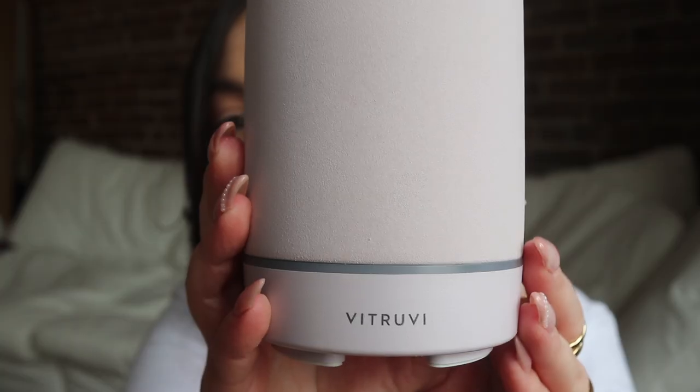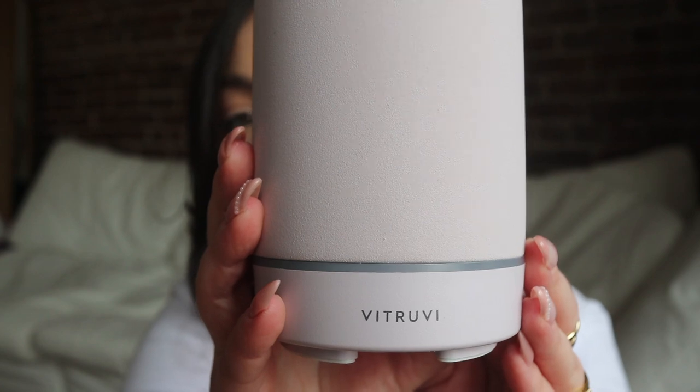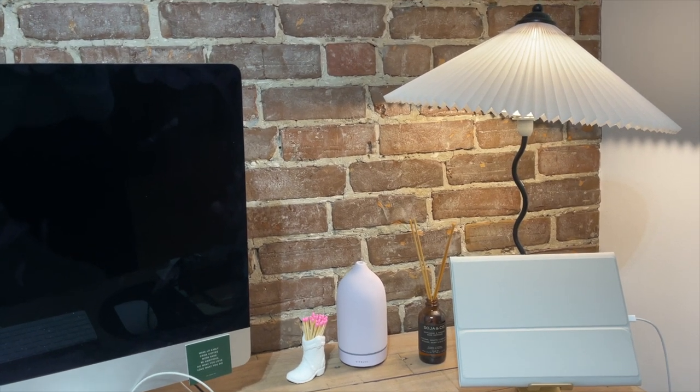I'm usually a neutral girl but when I saw this lilac color I was just sold. It is so gorgeous — it's not loud or in your face, it's still very subtle but adds that little pop of color. This one I have on my desk at all times and I love it so much.